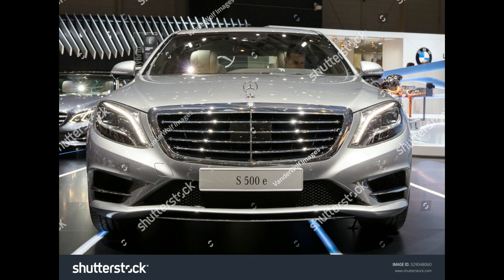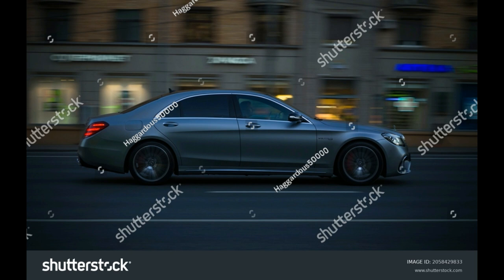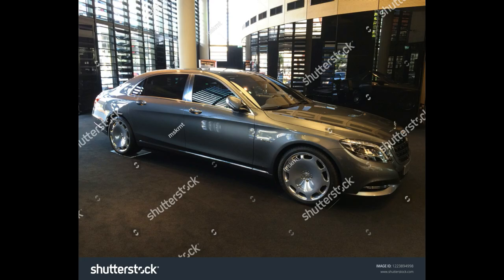EPA-Rated Fuel Economy: 24/30 mpg city/highway (gas only); 54 MPGe (Hybrid Mode); 0–12 mile all-electric range.